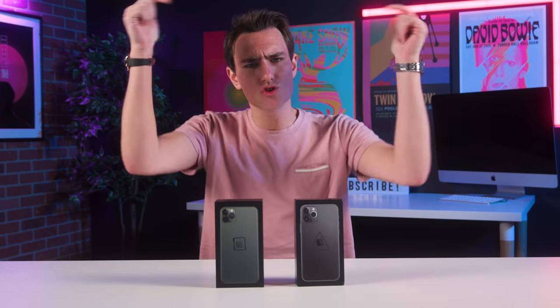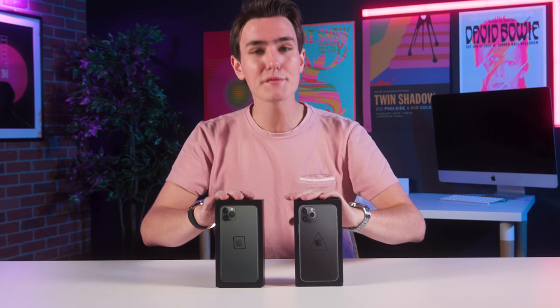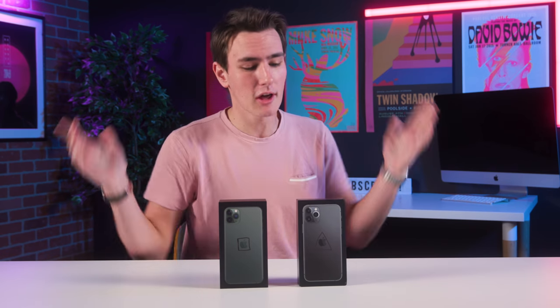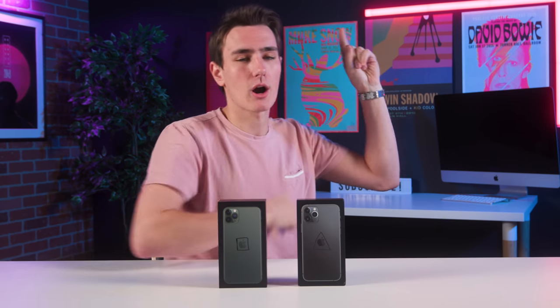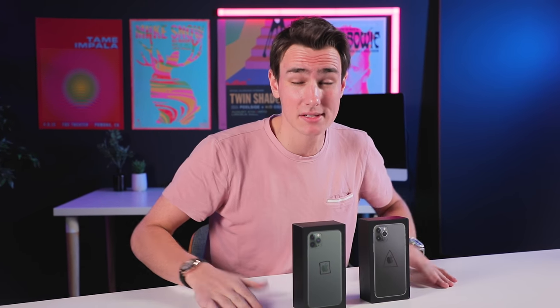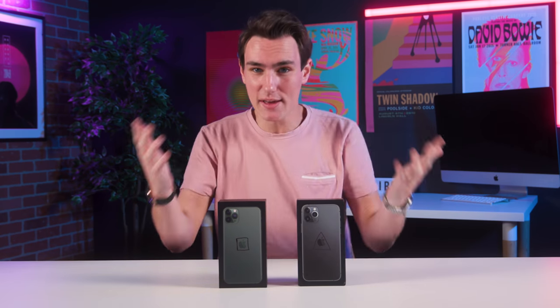Welcome back to another episode of How Bad Is It. If you are new to this series, check the link down in the description to go to the playlist or right up there in the iCard, whichever is easiest for you. In this one, we have iPhone 11 Pro Maxes. They just came out, getting right around that 60-day mark, so we've got a special video coming up at our good old friend the ATM vending machine.